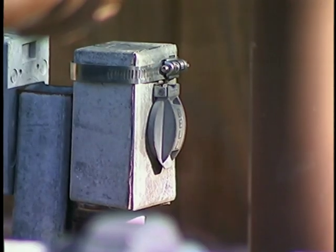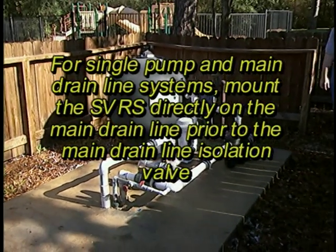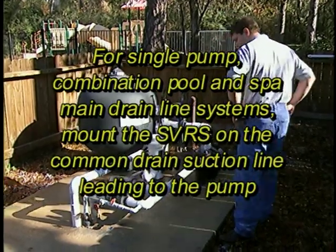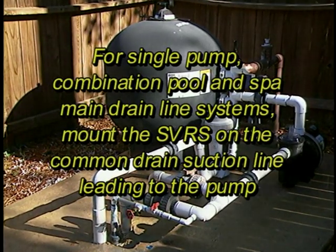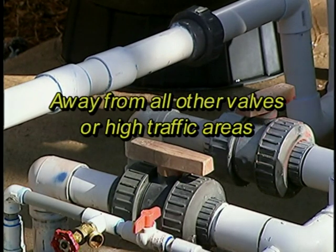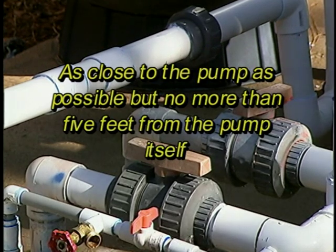Next, turn off all pump motors and choose a location for installation. For single pump and main drain line systems, mount the SVRS directly on the main drain line prior to the main drain line isolation valve. For single pump combination pool and spa main drain line systems, mount the SVRS on the common drain suction line leading to the pump. Choose a level section of pipe six to twelve inches long, away from all other valves or high traffic areas, as close to the pump as possible, but no more than five feet from the pump itself.